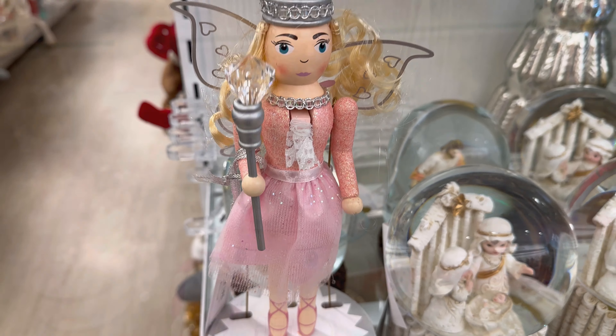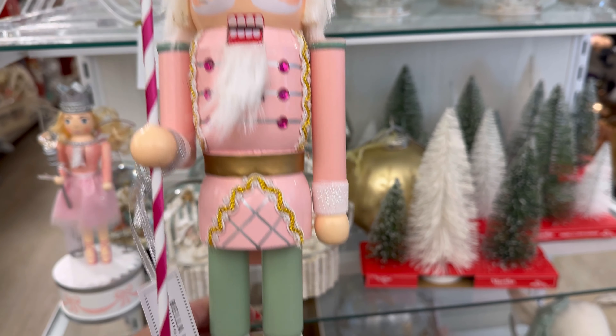Oh my gosh, this is so cute. There's a new Nutcracker — a pink one by Bella Lux, $12.99. This one also moves, it's by Bella Lux as well, $14.99. These pink ornaments are beautiful, $12.99.